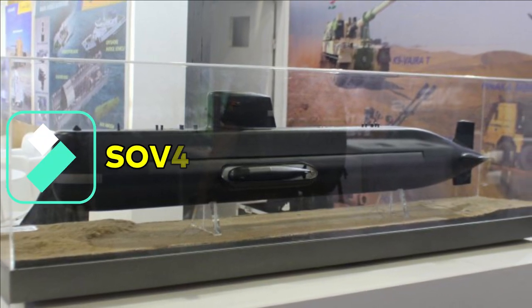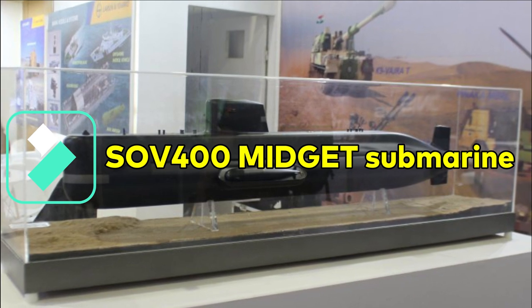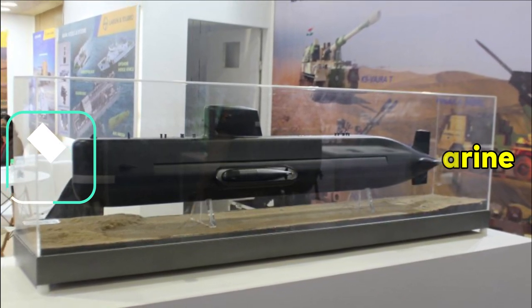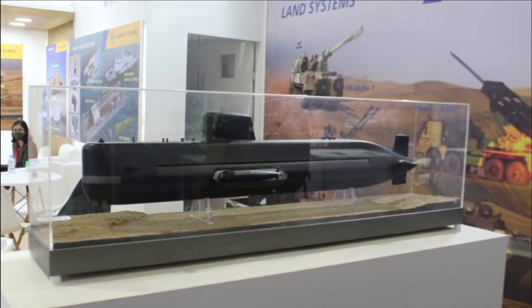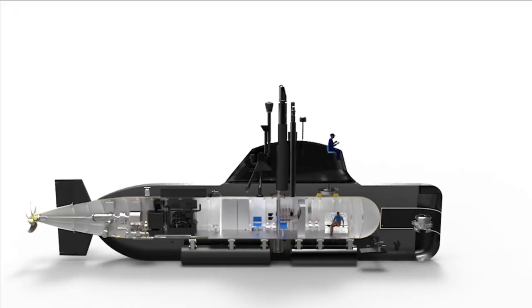L&T has unveiled its design of a midget submarine during EDX 2021. EDX is Egypt's leading tri-services defense exhibition. Designed and developed in-house, L&T's SOV-400 is a midget submarine which is 44 meters long with a displacement of 490 tons.